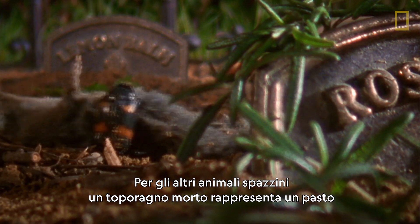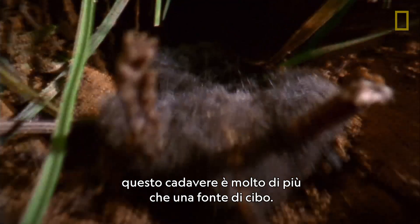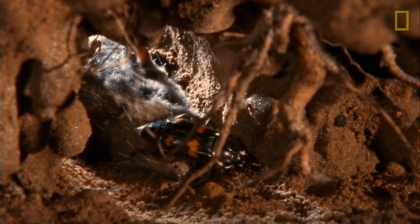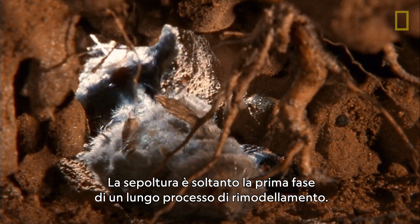For the other scavengers, a dead shrew is just another meal. But for the burying beetles, this cadaver is far more than a food source — it's their nursery. Burying it is only the first step in a very long remodeling process.